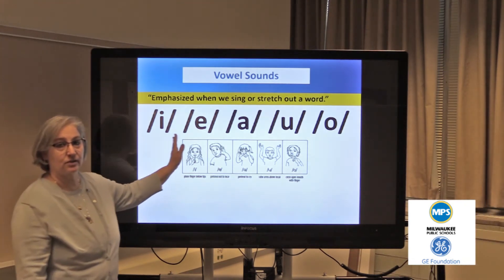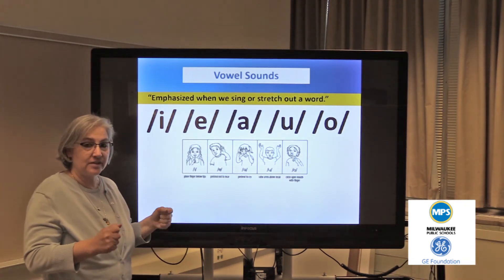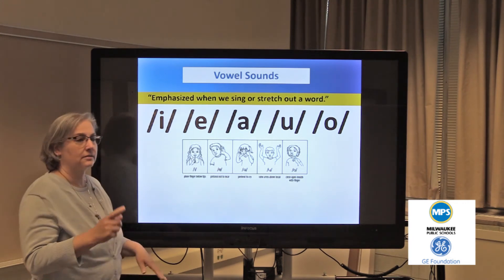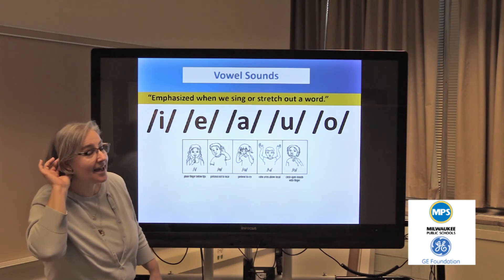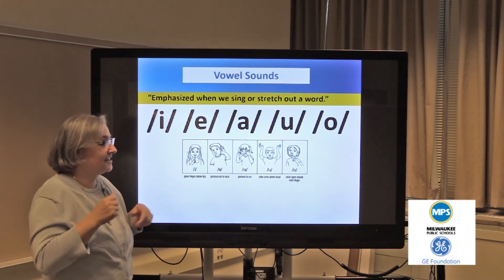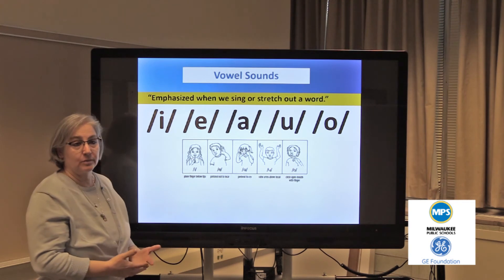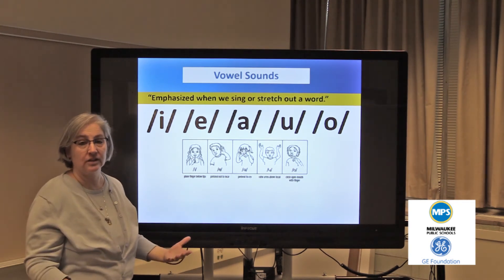After students learn the vowel sounds, we give them hand signals to help distinguish the sounds. The hand signals are introduced: i, eh, eh, eh, ah, ah. This is an excellent way for kids to be able to distinguish what the vowel sound is when they are sounding out words.